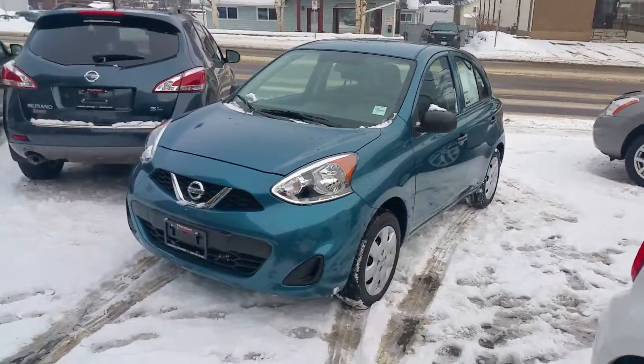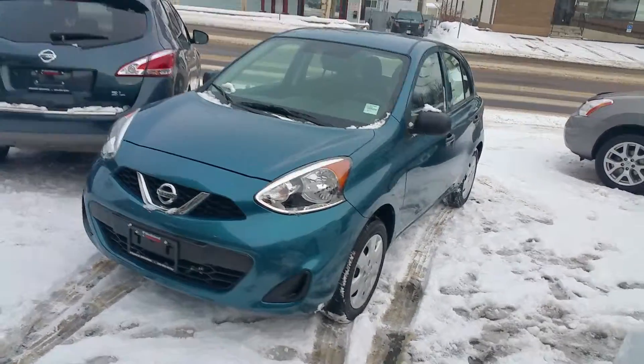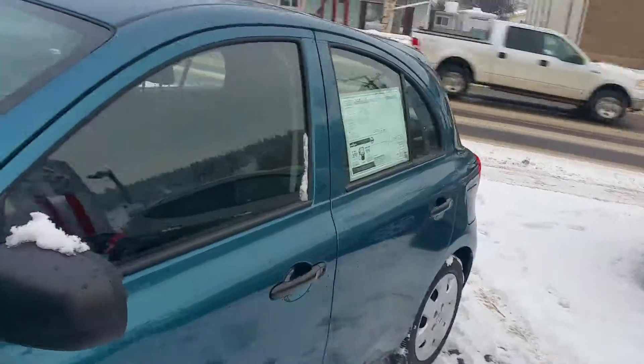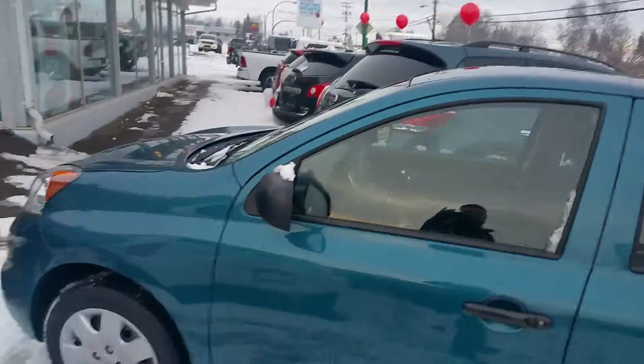Hey Bradley, I'm Tyson Malk from Northland Nissan. My manager Sean asked me to give you a quick video overview of a base manual transmission Micro. So this is one of the ones that we have in stock — the Caspian C, phenomenal color.